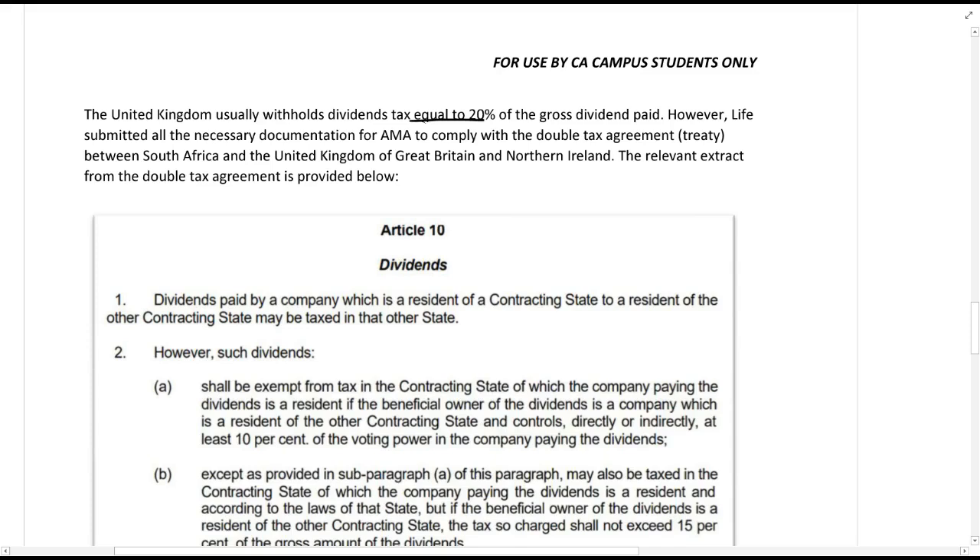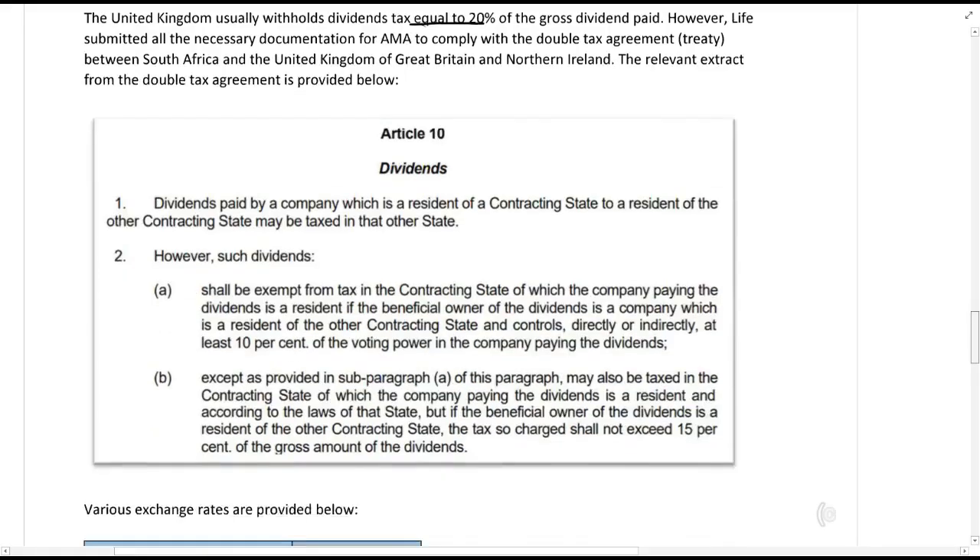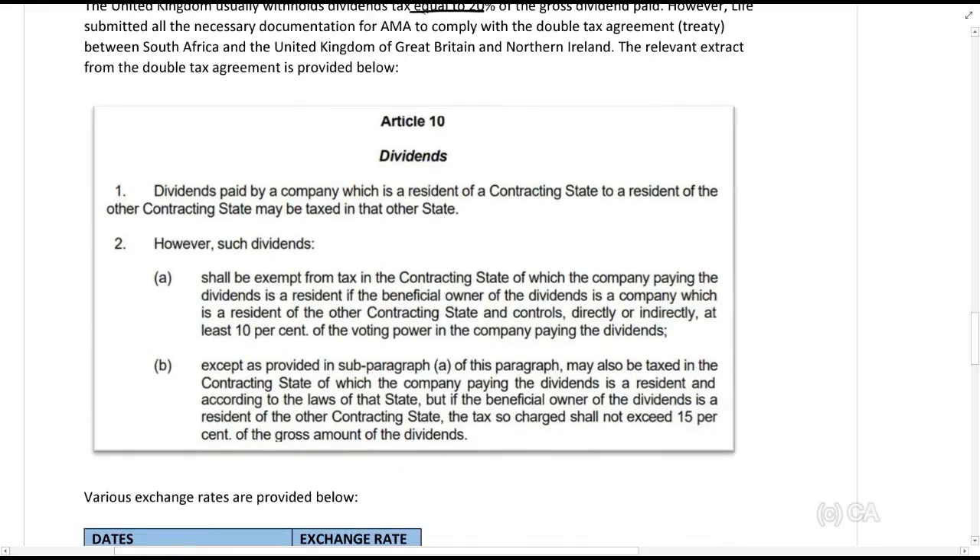The United Kingdom usually withholds dividends tax equal to 20% of the gross dividend paid. However, Life submitted all the necessary documentation for AMA to comply with the double tax agreement between South Africa and the United Kingdom of Great Britain and Northern Ireland. A relevant extract from the double tax agreement is provided. When reading the DTA, note that they always refer to a 'contracting state' and an 'other contracting state' — those are the two parties.